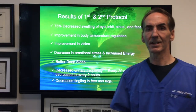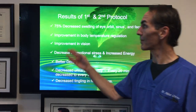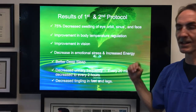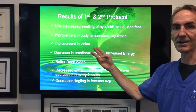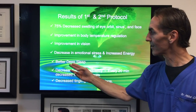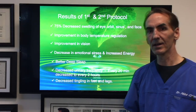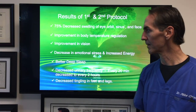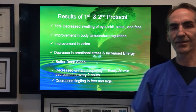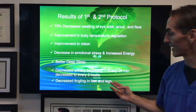At the end of getting remedies for those two protocols, this patient experienced a 75% decrease in the swelling of the eye orbit and sinus in the face, improvement in body temperature regulation, improvement in vision, decreasing emotional stress, increased energy, and better deep sleep. Sleeping beyond four hours is vital for your circadian rhythms and for replenishment of nutrients and healing. Urinary frequency decreased from every 20 minutes to every two hours — he was really blessed and happy with that finding. There was also decreased tingling in the feet, legs, and thighs.